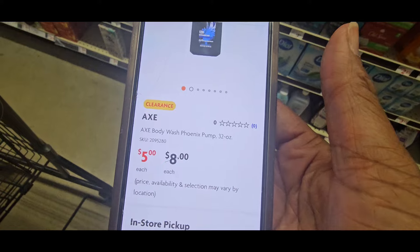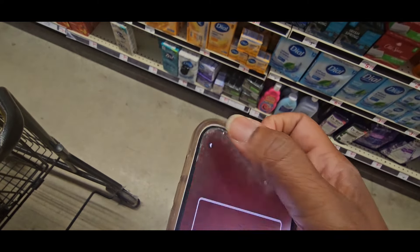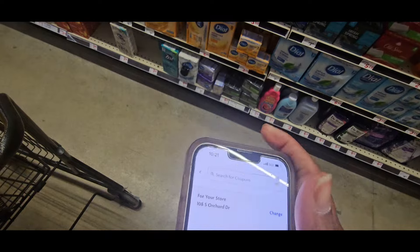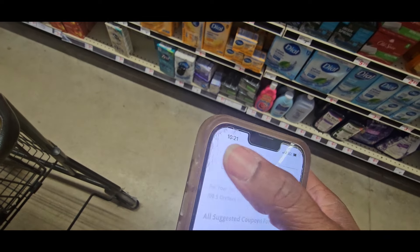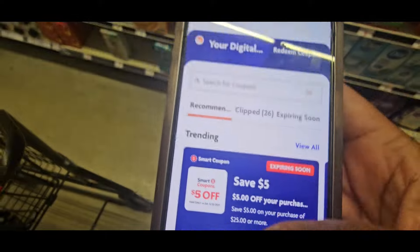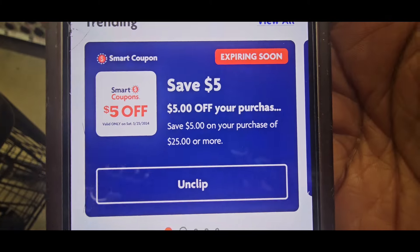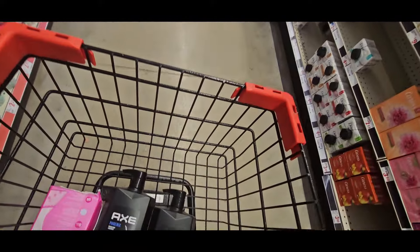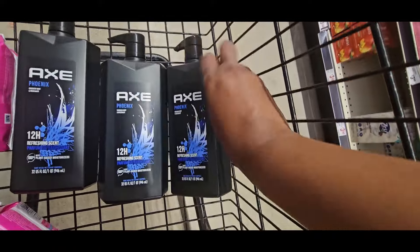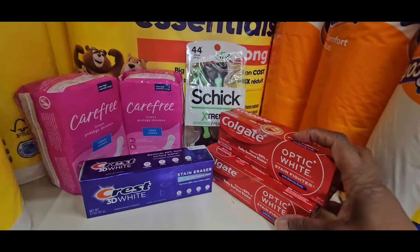Grab your $5 off $25 store coupon. Let's go to it — might have to come all the way out. There it is right there. Clip it. That's your $5 off $25 storewide purchase and those are $5. I did manage to get three of those. If I can find more, I am going to grab more.